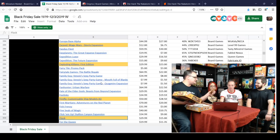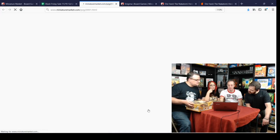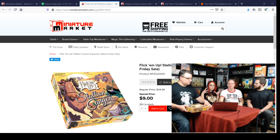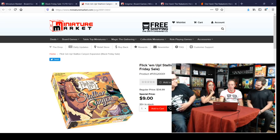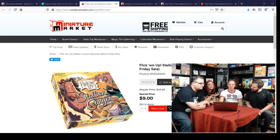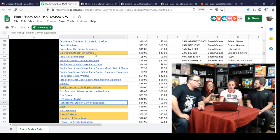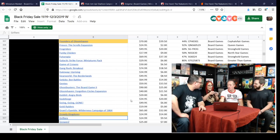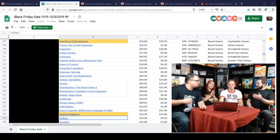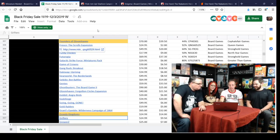Flick Em Up expansion — Stallion Canyon — is nine bucks. If you've never played Flick Em Up, it's a huge wooden western-themed dexterity game where you flick discs to shoot opponents. The expansion gives you a lot of big heavy wooden components for nine bucks — that's a really good deal. If you have Flick Em Up, that's a no-brainer.